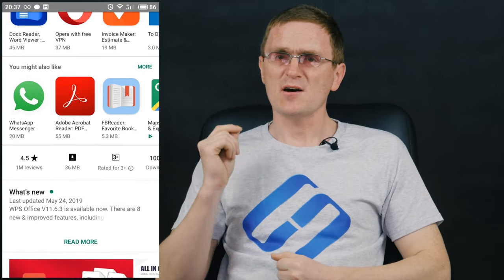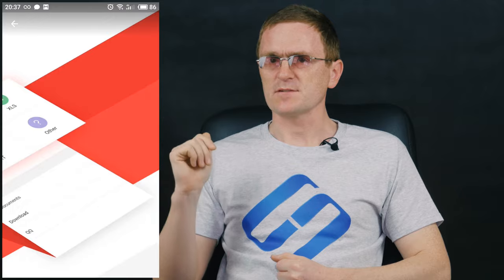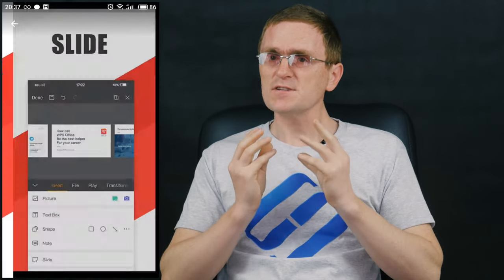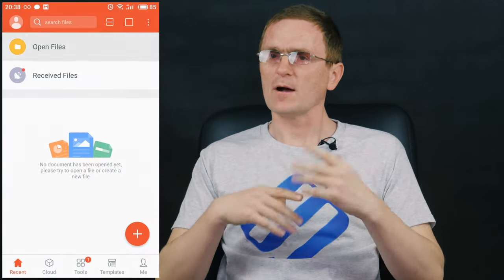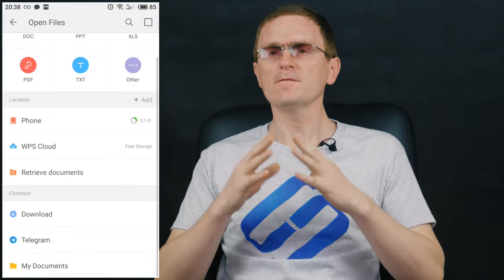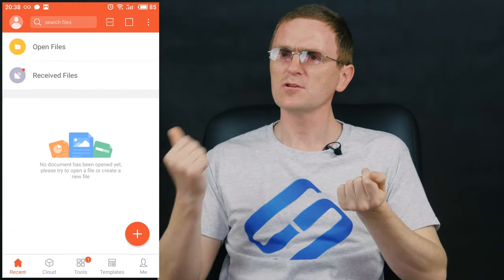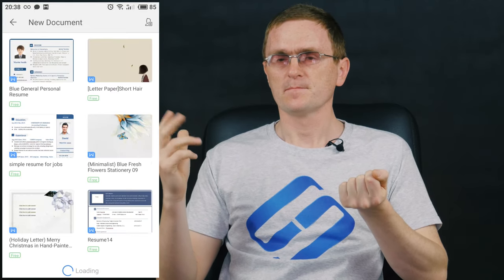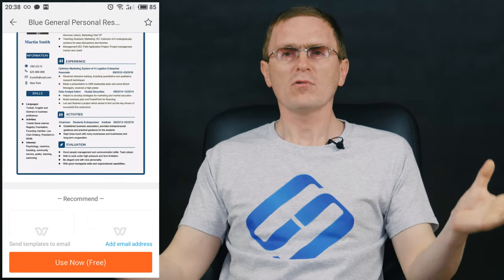The next one on the list is WPS Office. It is a small-sized — less than 35 MB — and versatile Office package for Android devices that comes absolutely free of charge, while offering all the functions of a full-fledged text editor, including full compatibility with Microsoft Office, Google Docs, Sheets, Slide, Adobe PDF, and OpenOffice. Actually, it is a text editor, scanner, and converter all rolled into one.